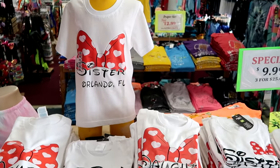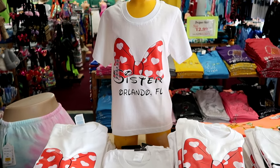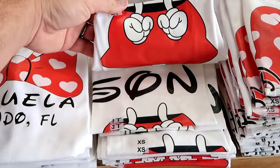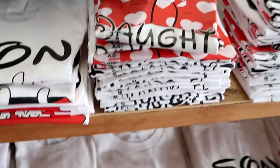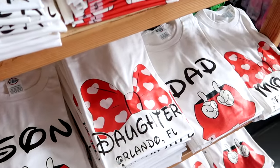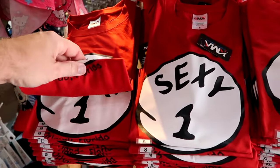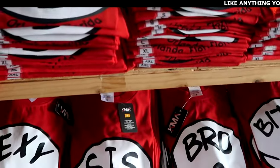As soon as you come inside, they have some deals on t-shirts — $9.99 or three for $25. I do believe these are handmade, probably pressed in store. You have Minnie Mouse's bow; it says 'Sister, Orlando, Florida.' They have one that says 'Son' with little thumbs up with Mickey, 'Daughter,' and then all the way down to Grandpa, Grandma, Dad, and Mom in adult sizes. They even have some Universal Studios-type ones with Thing One and Thing Two, Sis One, Brother One.